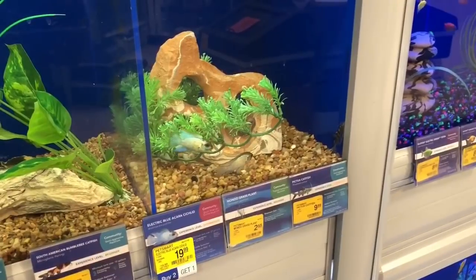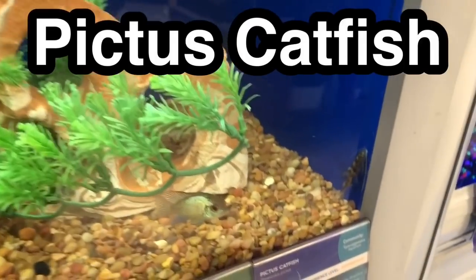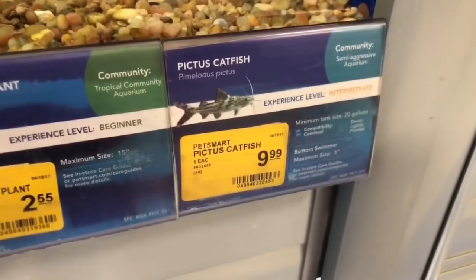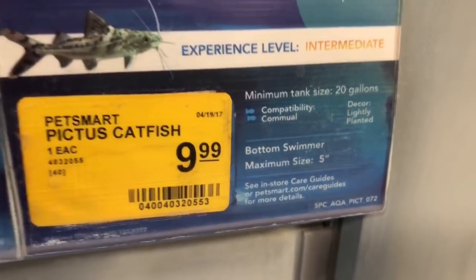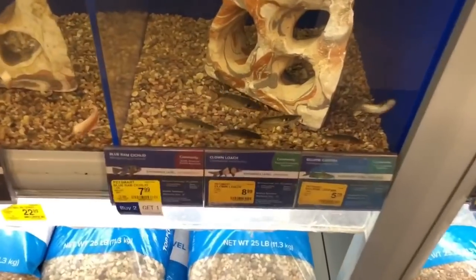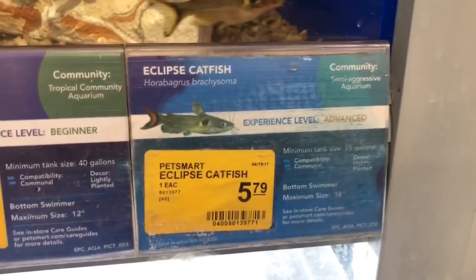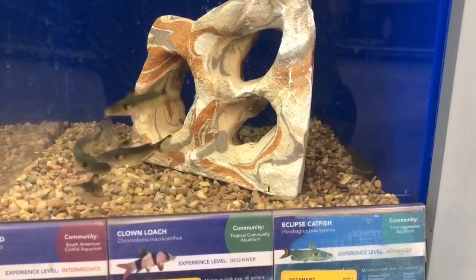First on the list is the Pictus catfish. This is a super fast-moving catfish and super popular — it's a great choice. Pictus catfish grow around five inches long. The second choice is going to be the Eclipse catfish. I honestly don't know a lot about this catfish, but it looks to grow about five inches long — super cool looking fish.